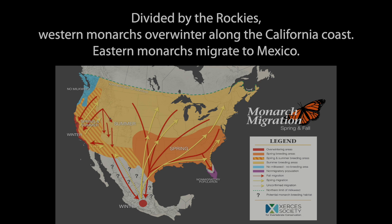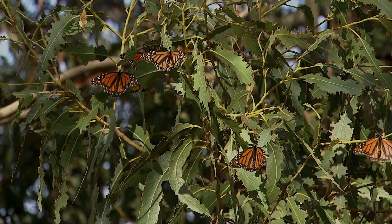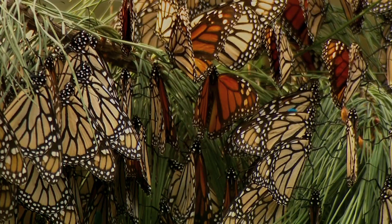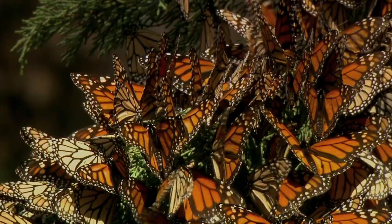First, let's take a look at their habitat and life cycle. Divided by the Rockies, Western monarchs overwinter along the California coast, while Eastern monarchs migrate to Mexico. Overwintering sites in Marin include Bolinas, Stinson Beach, and Point Reyes Seashore. Monarch butterflies cluster in treetops to keep warm, roosting on eucalyptus and conifers in a state of partial hibernation.